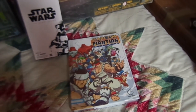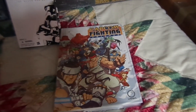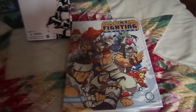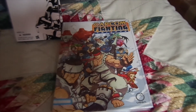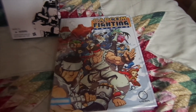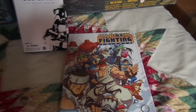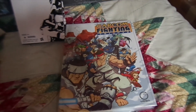I also forgot to mention — I picked up the Capcom Fighting Tribute book, another Comic-Con exclusive I bought from Udon. I got this because I'm a huge fan of Capcom beat 'em up games like Final Fight and Captain Commando, which are featured in this book. Supposedly only a hundred copies were sold at the show unless you pre-ordered.